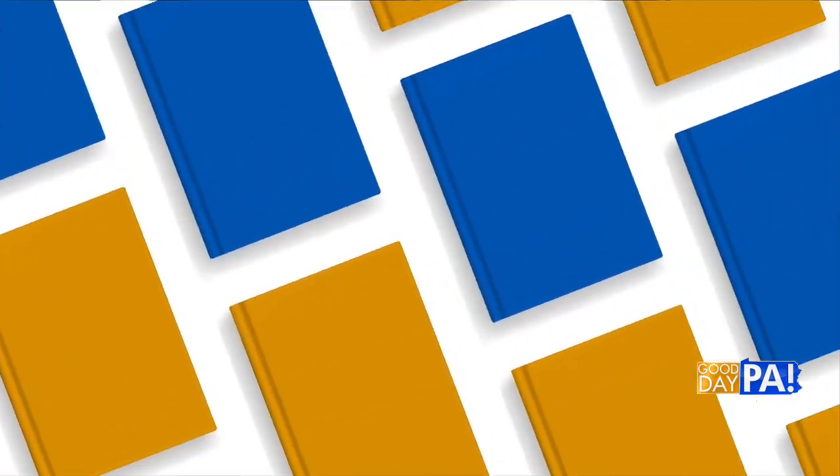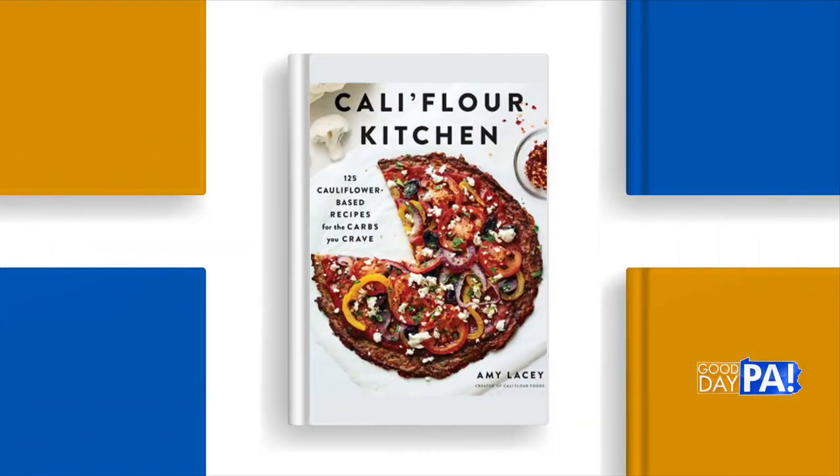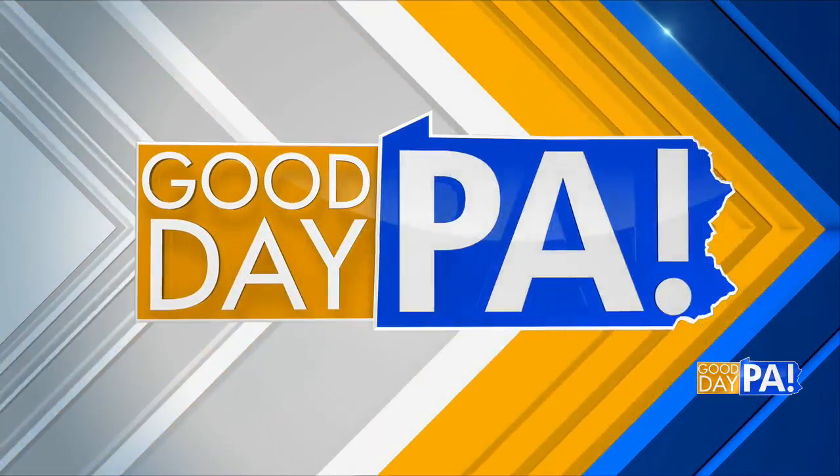There are so many recipes in the cookbook — 125. You can go online too and find all kinds. Thank you so much for having me. Thank you for stopping by. Happy National Pizza Day. We appreciate the tips, advice, and Cauliflower Kitchen. We'll see you again. Stay with us, everybody — we are coming back right after this.